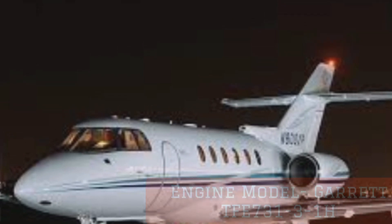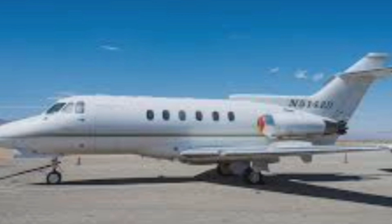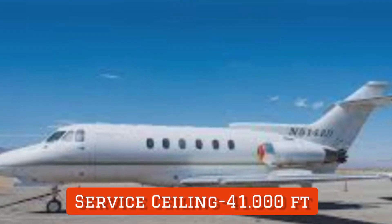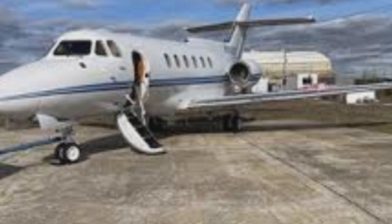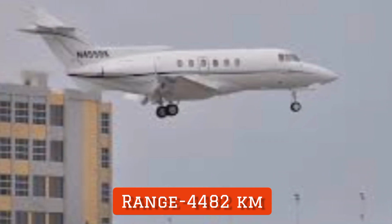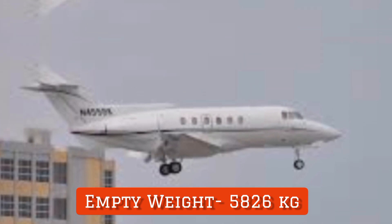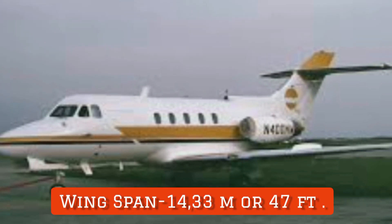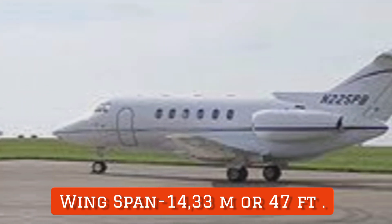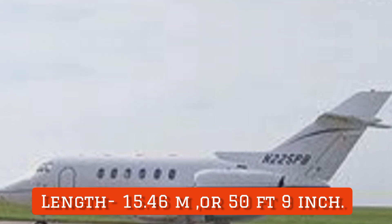Engine model: Garrett TFE 731-3-1H. Speed: 807 km per hour. Service ceiling — maximum altitude the aircraft can fly — is 41,000 feet. As general commercial aircraft fly between 35,000 and 39,000 feet, this aircraft flies up to 41,000 feet. Range of the HS125-700 is 4,482 km. Empty weight of this aircraft is 5,826 kg. Maximum takeoff weight is 11,567 kg. Wingspan is 14.33 meters or 47 feet.